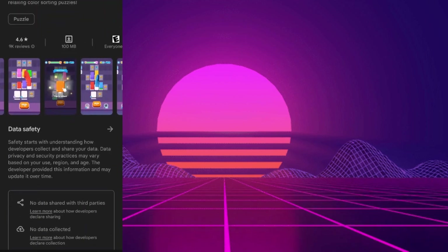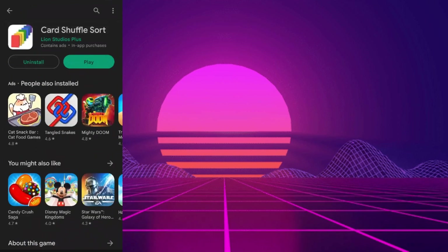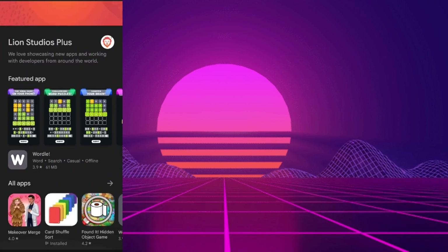Card Shuffle Sort is a mobile card game developed by Lion Studios Plus, which, let me tell you, has a notorious reputation for creating fake apps.